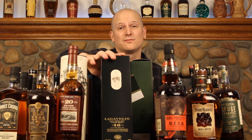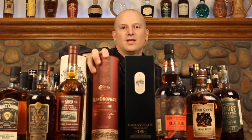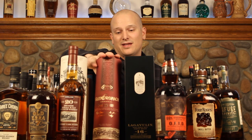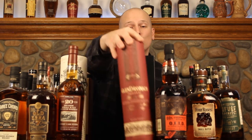Lagavulin 16 — I've had a couple of Lagavulins and really enjoy them, and I hear the 16 is no exception. And we'll finish it off with one of my favorites: Glendronach. Glendronach is one of the best Scotches I've had — I really enjoy the sherry-forward style, and this Glendronach 12 year old is great.